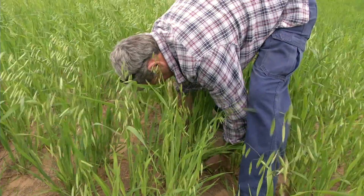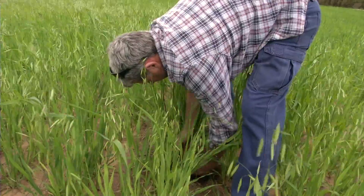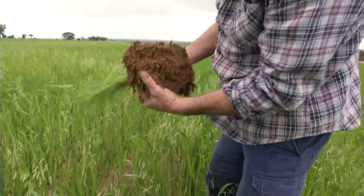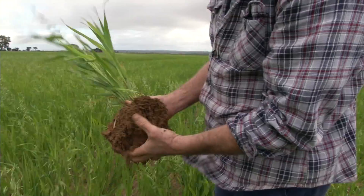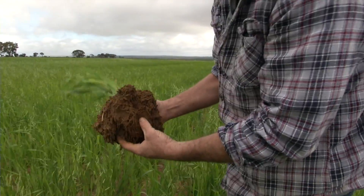I put some OSC out at two tons to the hectare on another paddock before seeding and put oats in there, and it's looking really good. So I'm pretty excited about what the compost can do for these kinds of soils.